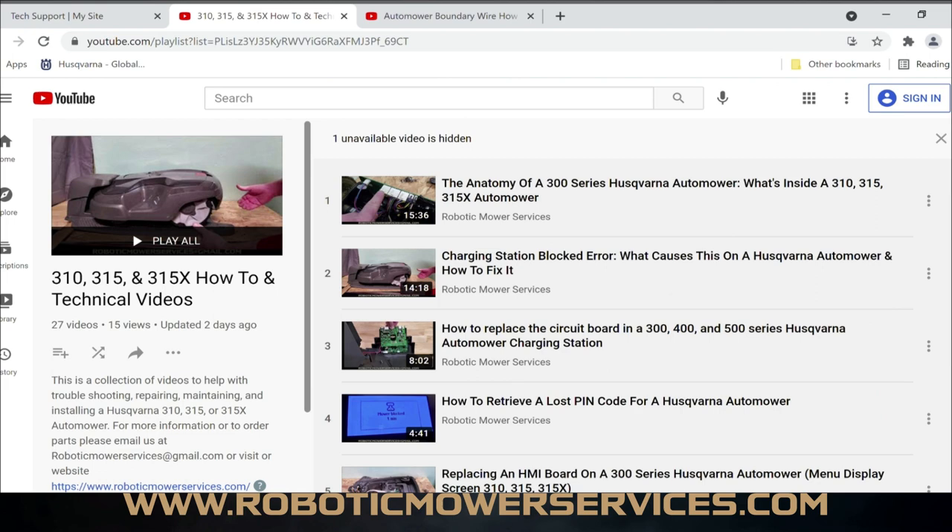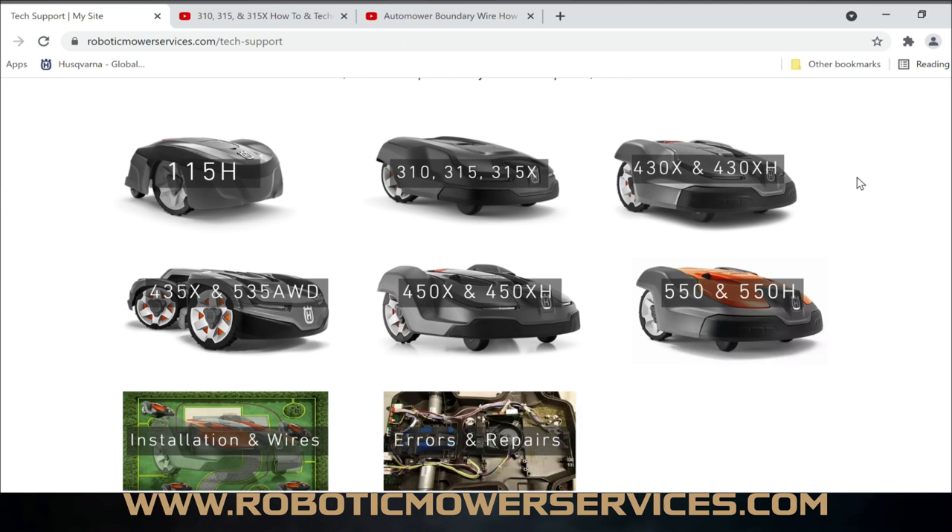That's what we really hope you'll take advantage of — finding answers to issues you're having with your automower, whether it's setup or repairs. We're going to be expanding this library of information a lot in the coming months. This was the part that was most important to me — being able to help people who already own automowers, who want to fix things themselves, or who need help on a Sunday when nobody's open. You'll be able to come here and find good information to get your mower back out working again.